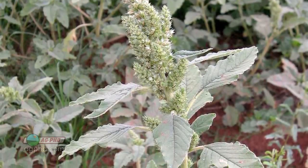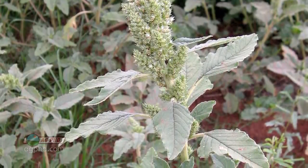Our Weed of the Week is Red Root Pigweed. Fortunately, it's not resistant to Roundup yet, but who knows what the future holds.